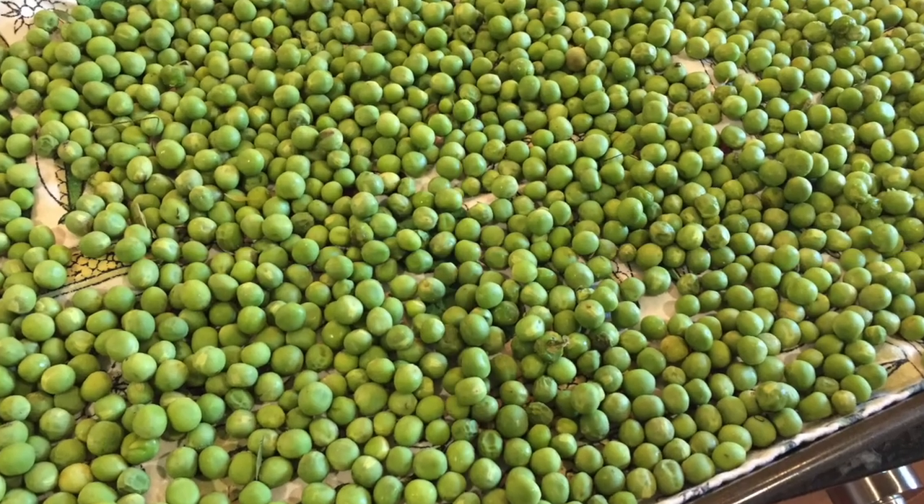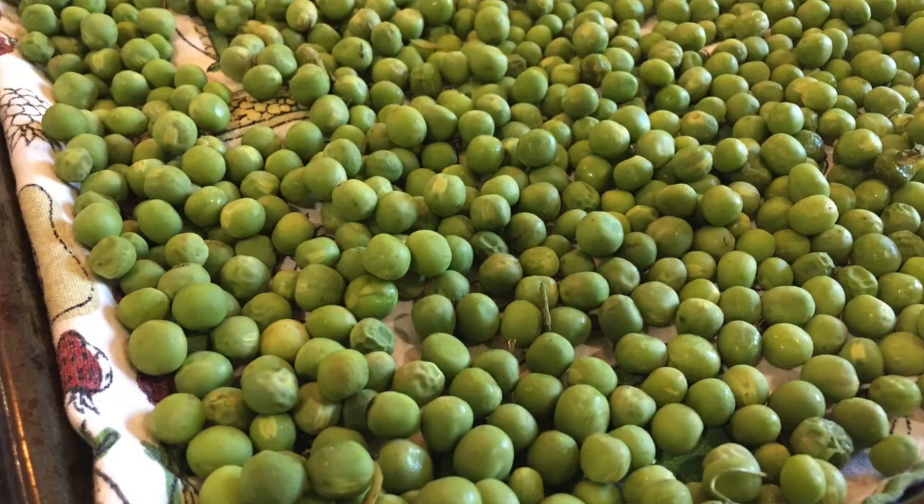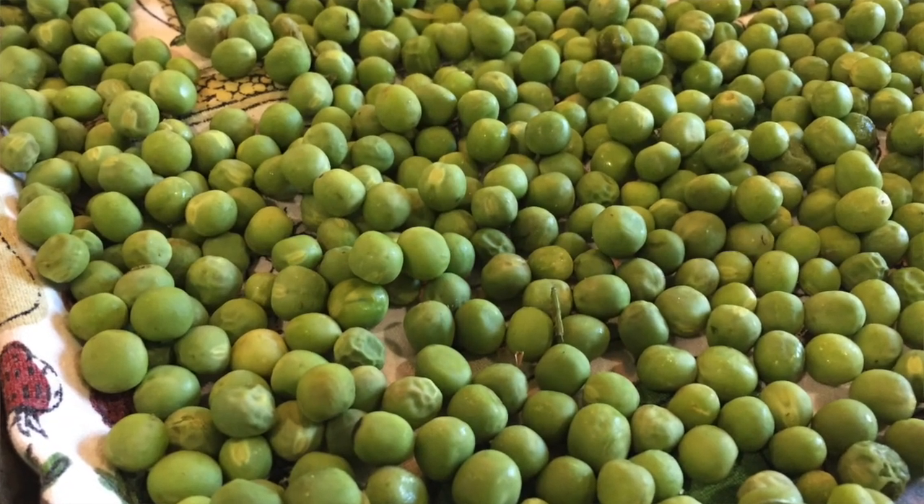Take a baking sheet, lay a clean towel on top of it, and then place your food on top of that towel in a single layer. Put it in your freezer and let it freeze individually, then put it into the container. Once you do that, you'll notice that things freeze separately — so it's just single berries or beans or whatever. You don't have to worry about them sticking together.